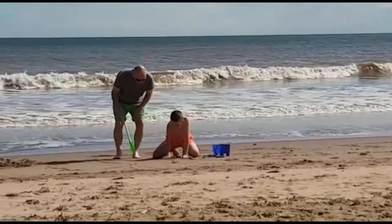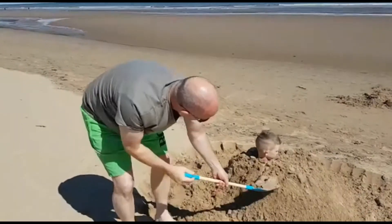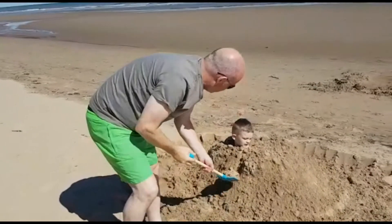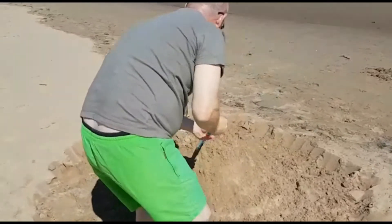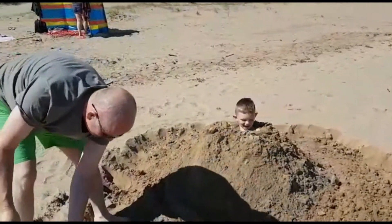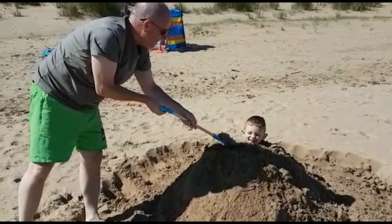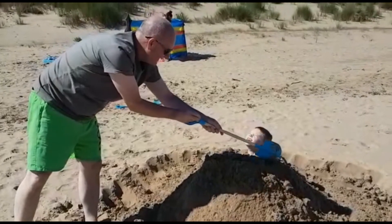Hi guys, it's absolutely gorgeous today, so we've decided to have a full day on the beach. I'm just going to show you Chris and Thomas — in fact, I'm not sure what they're building. This is Chris — he's burying his grandson. I'm not saying he's been a bad boy all week. Do you like being buried, Keelan? Don't cover his head up, Grandad.